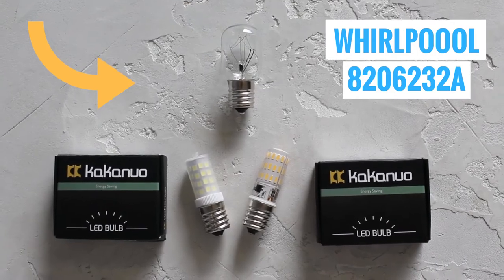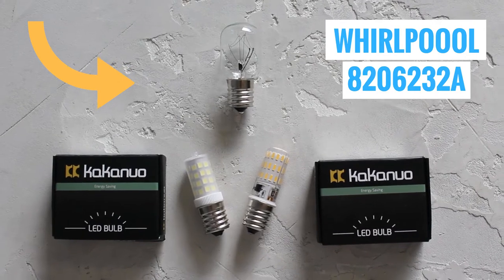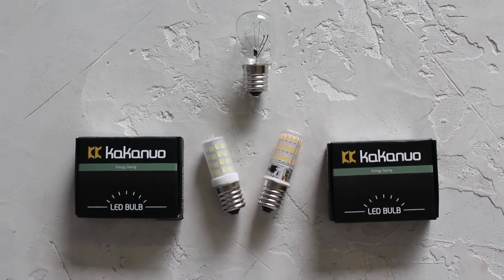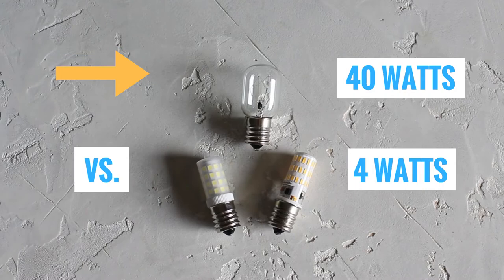At the top is the factory Whirlpool 820-6232A microwave above-the-counter light bulb. This factory bulb uses 40 watts, compared to the two LED options below made by Kakanuo, which only use 4 watts each.